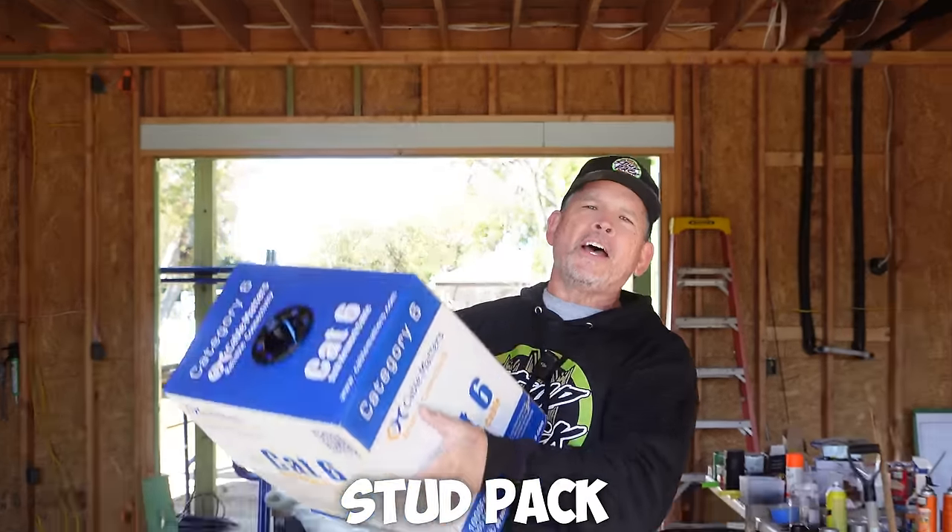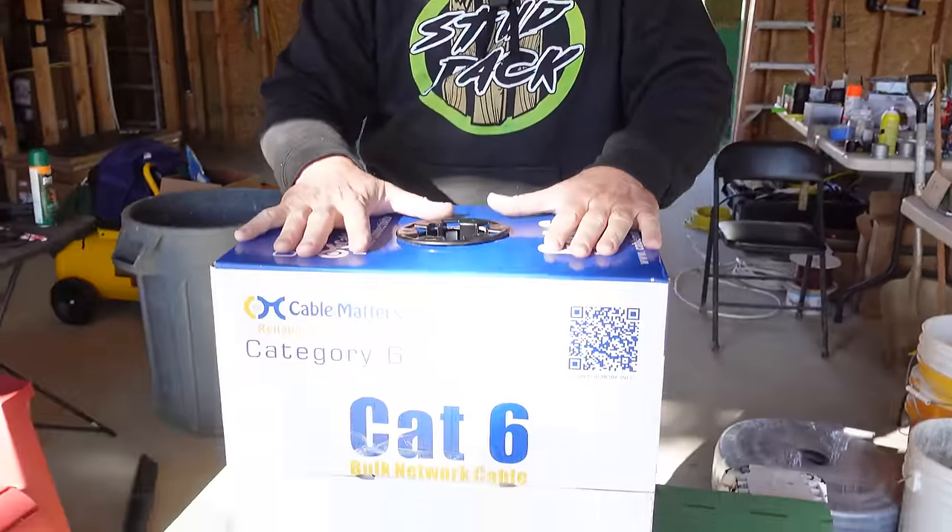Hey gang, I'm Paul with StudPak. Welcome back to our channel and welcome back to the StudPak Dreamhouse build. Ever since we poured this slab, you guys have been hammering us with comments about the internet wiring on our project.